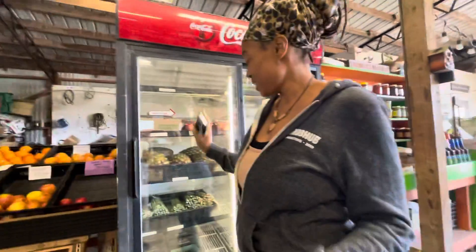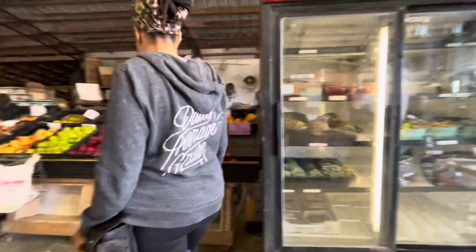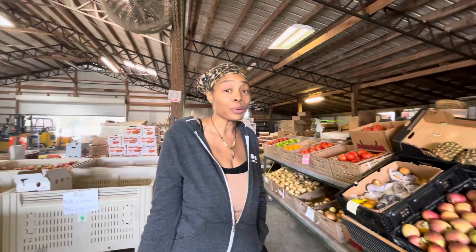Alright y'all, so we are at a farm and we're going to start shipping you guys out boxes of fresh fruits and vegetables. I'm seeing my emails. I'm super excited.